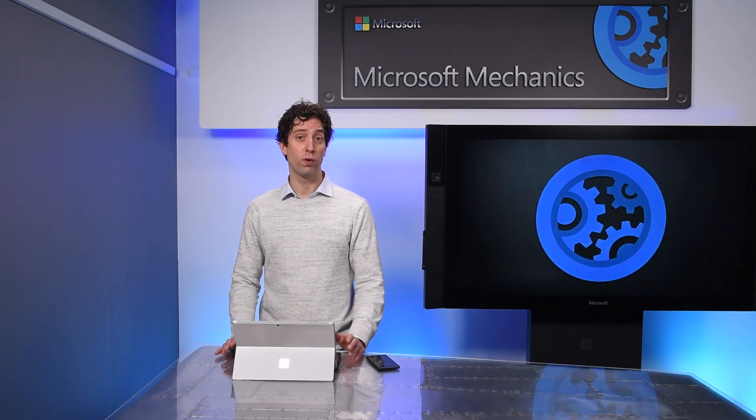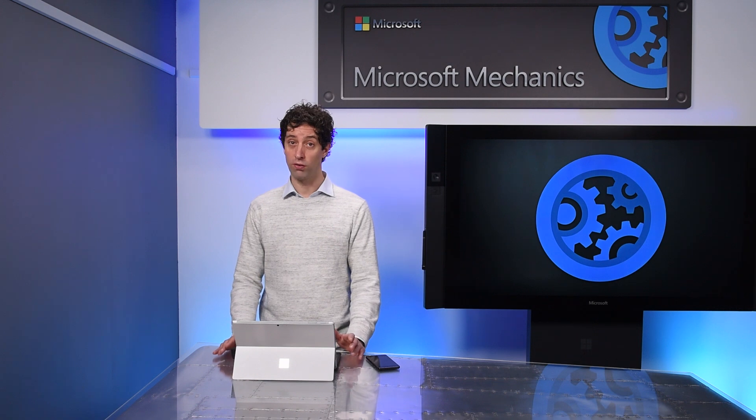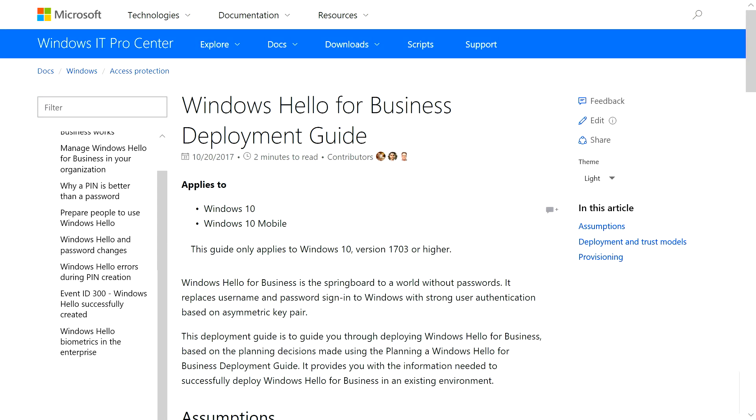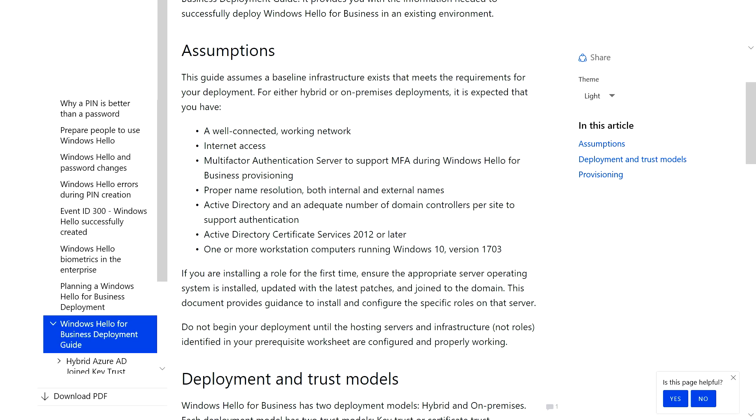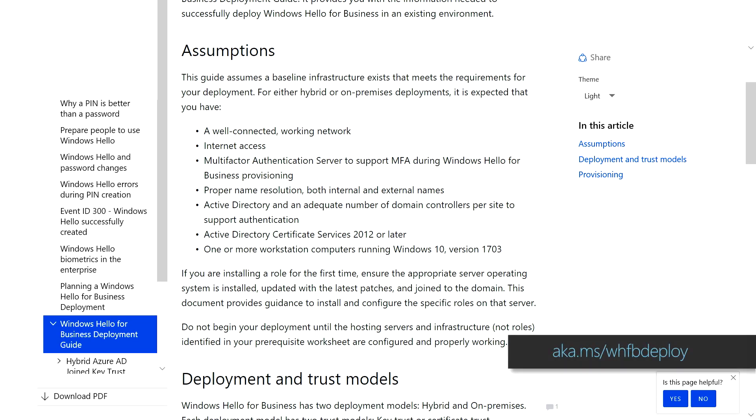Lastly, I mentioned before that we've added a new option to deploy Windows Hello in your on-premises environment. There are a number of supported ways for doing this based on your specific configuration, and you can learn more about these options at the link shown. That was a quick overview of Windows Hello for Business and the latest updates to give you a secure and seamless authentication experience for your users.